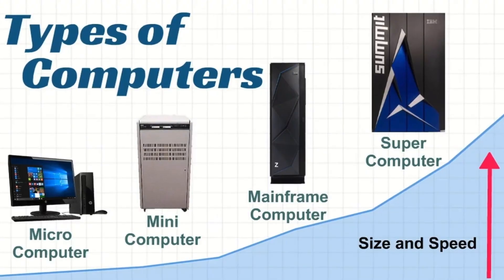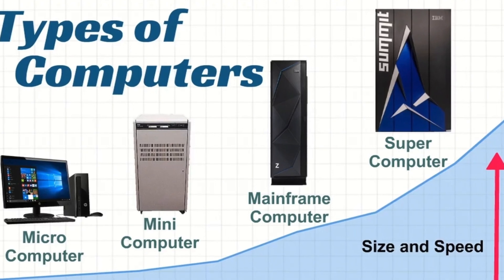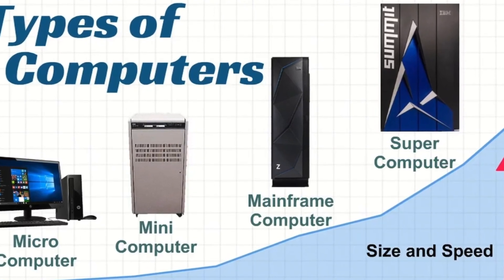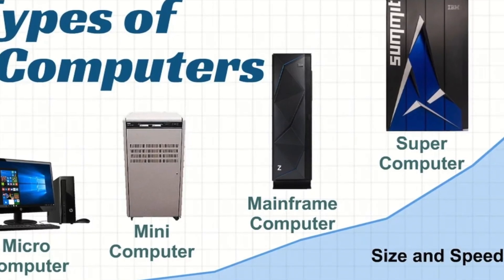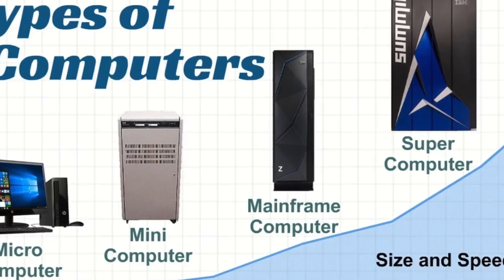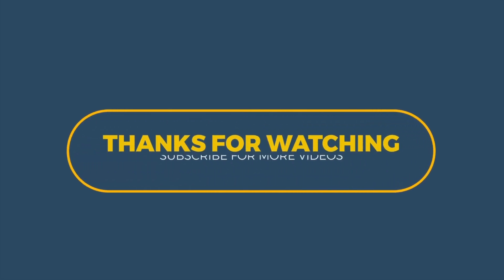And there you have it, a comprehensive overview of different types of computers, from the powerful supercomputers to the personal devices we use every day. Which type of computer fascinates you the most? Let me know in the comments below. If you enjoyed this video, give it a thumbs up, subscribe for more tech insights, and hit the notification bell to stay updated.